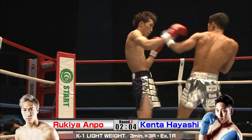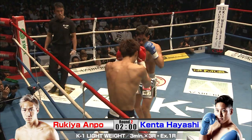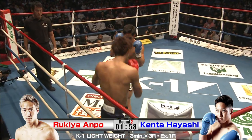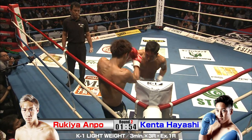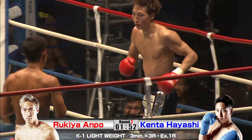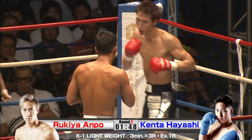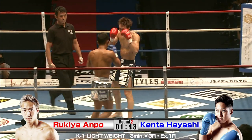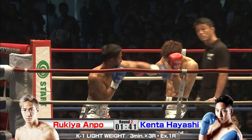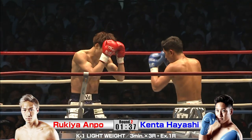Nice shot to the body — gets Rukia moving a bit. He wants to get out of the corner; he's going to be able to use a little more distance. And we're back in there — he's going to circle out. He's leapt right into that thing. That was a big combination there.